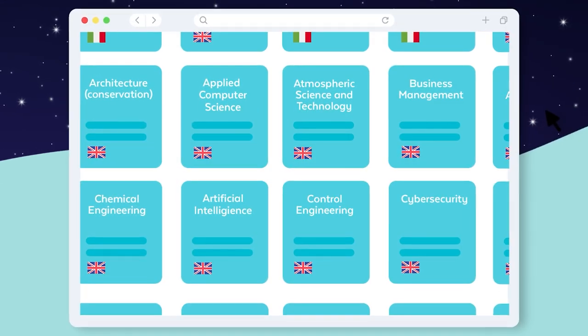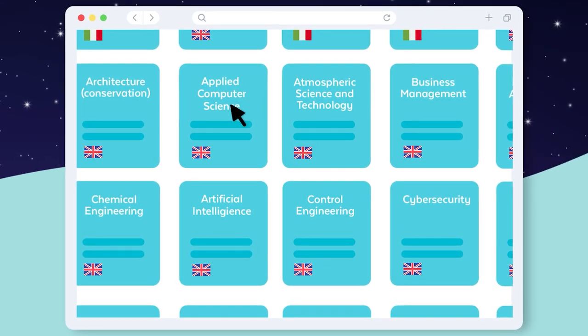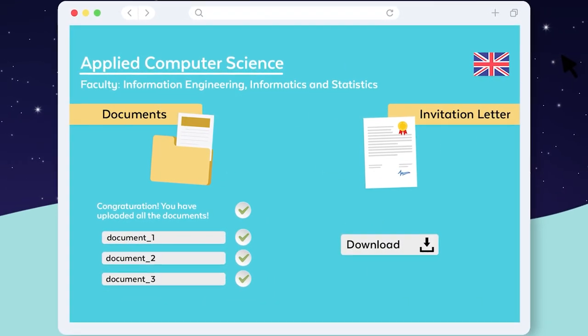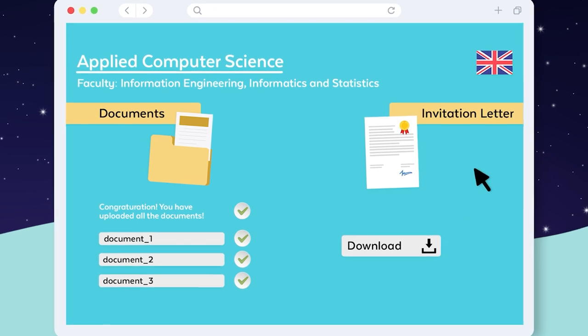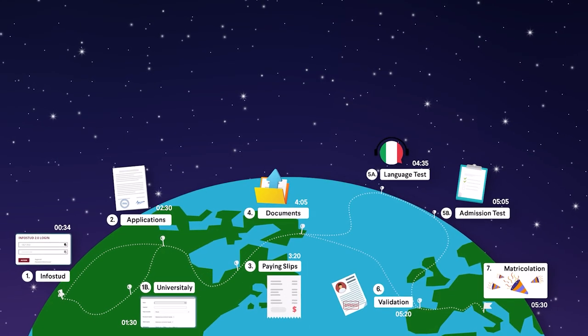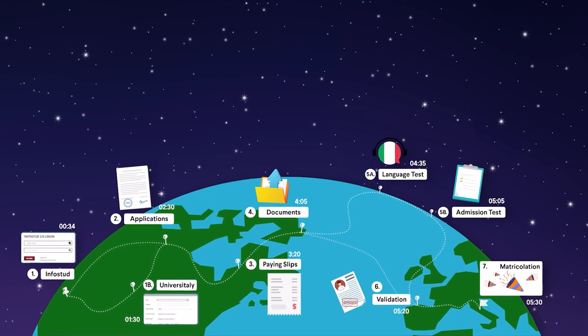If you applied for one of the programs available on our pre-selection platform, you should already have uploaded all your documents. And if all went well, you should have a pre-acceptance letter. Now, there are just a few more steps to follow, and you'll need three things.